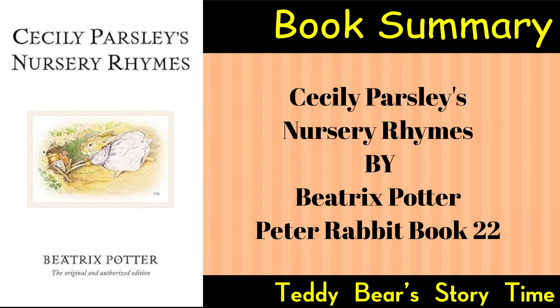The Fox and the Stork: A fable-like nursery rhyme featuring the fox and the stork, emphasizing the consequences of trickery. Potter's illustrations enhance the storytelling aspect of the rhyme.